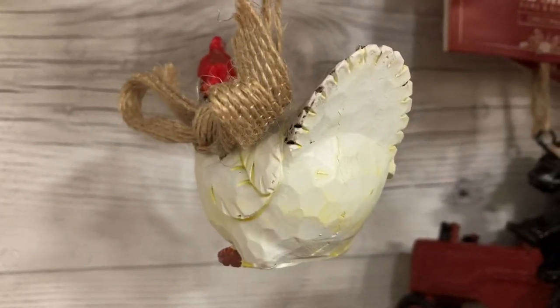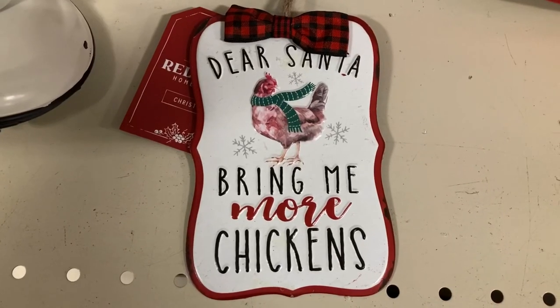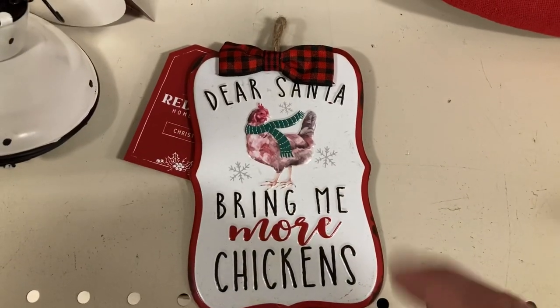Guess what — chicken math! Yes, chicken math.